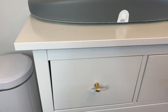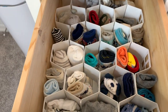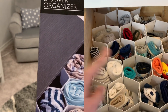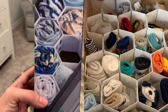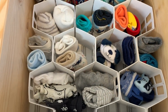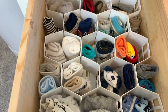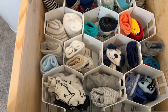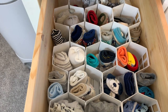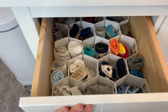Let's start with the first drawer. In this drawer I have a honeycomb pattern organizer — I'll leave the information in the description box below. I have his little mittens and socks in here. I think this is a great way of organizing little tiny things like this, and it prevents everything from looking messy and disorganized.